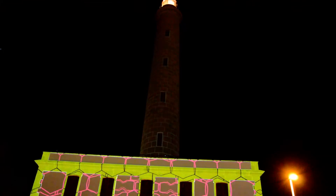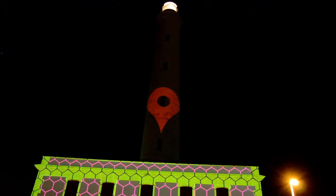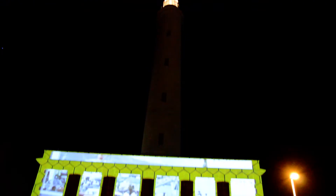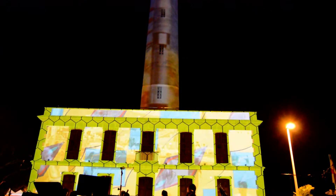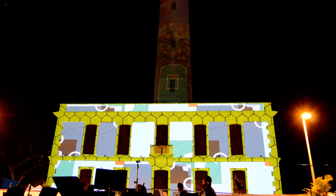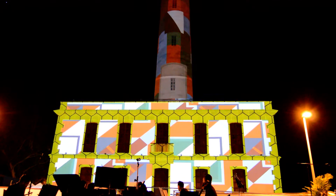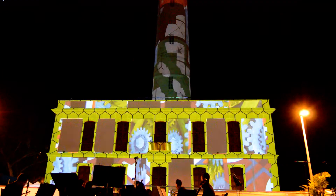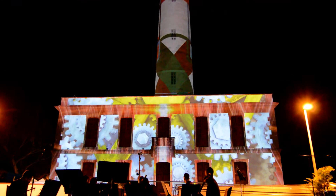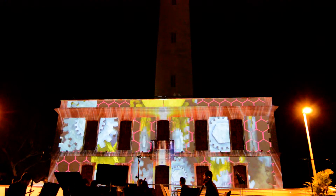El Faro de Maspalomas es un icono de la isla de Gran Canaria. La historia del Faro es la historia del desarrollo de la isla y su entorno inmediato, desde los primeros turistas llegados a esta orilla, a la llegada del hombre a la luna, seguida desde el INTA de Maspalomas. El Faro fue declarado Bien de Interés Cultural por el Gobierno de Canarias como monumento histórico en 2005, y ha sido testigo del crecimiento económico, el desarrollo sostenible y el enriquecimiento cultural del municipio de San Bartolomé de Tirajana.